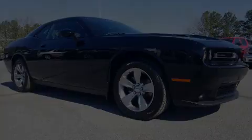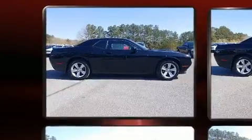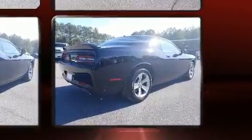Discerning drivers will appreciate the 2018 Dodge Challenger. This two-door, five-passenger coupe offers the latest in technological innovation and style. Dodge made sure to keep road handling and sportiness at the top of its priority list.